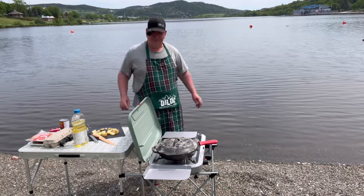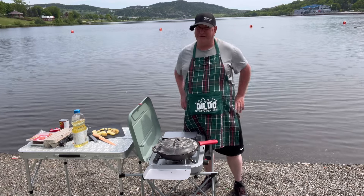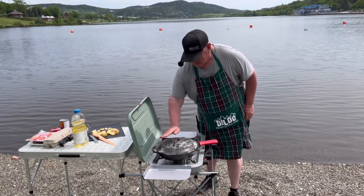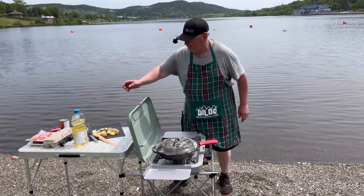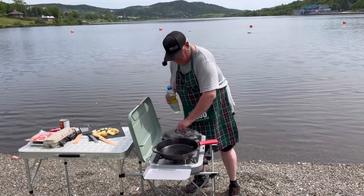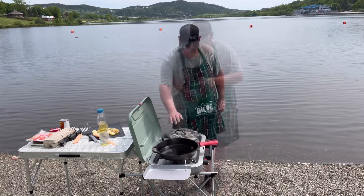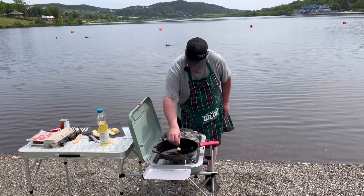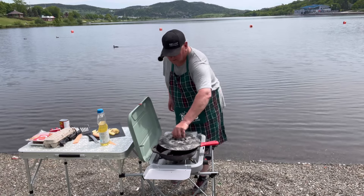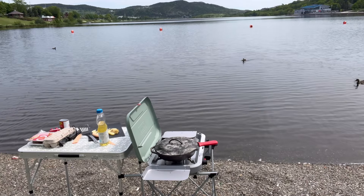All right, they're chopped up. Let's turn this up. It's been a while since I used my Coleman stove — I am so happy that I have it back now. Oh my goodness, it's hot already. Turn it down! Oh, I'm loving this. I'm just going to put some oil on the pan.